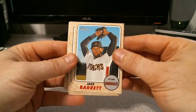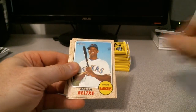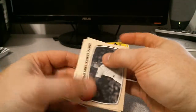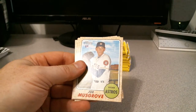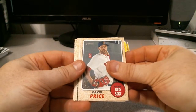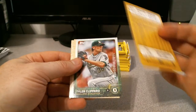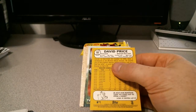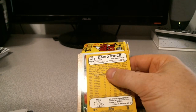Jake Barrett. Adrian Beltre. Chapman saves Chicago's chances, blows it, and then pulls the win out of that. Joe Musgrove rookie. David Price, Red Sox. It's odd where they just do a buyback of a card that literally was three years ago.